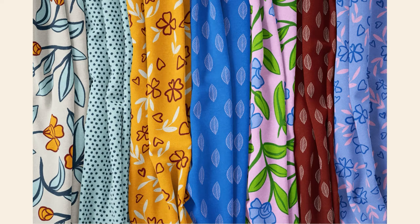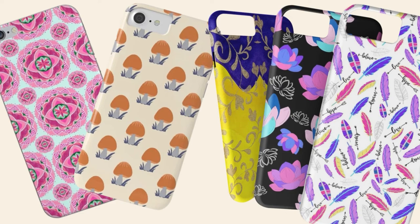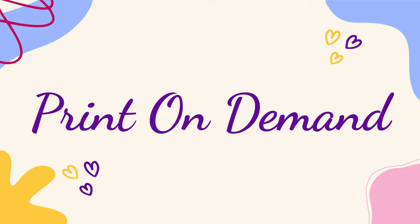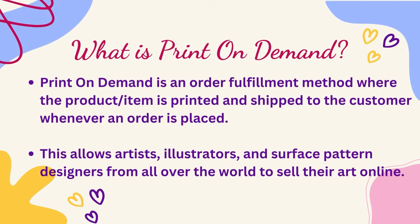Are you an artist, an illustrator, a surface designer or a surface pattern designer and you're wondering how you can sell your art online and earn passive income? I think the easiest way to start your passive income journey or building multiple streams of income is by selling your art on print-on-demand sites. In this video, I'll show you my top five websites where you can sell your art.